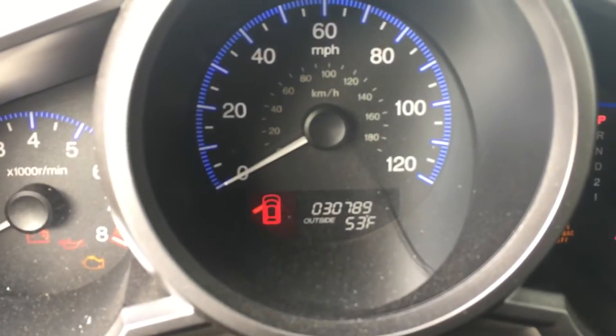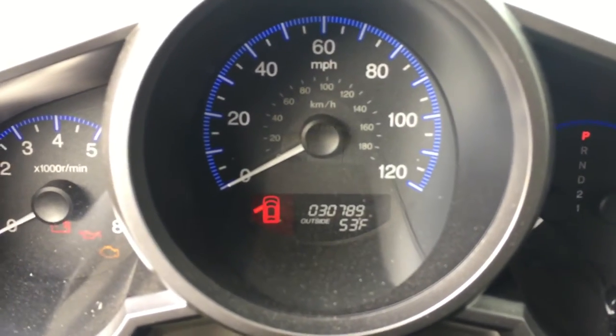We've got 30,000 miles. From the parameters you were telling me, Dave, it's a 2011, so we've got 30,000 miles. It should be perfect for the system.